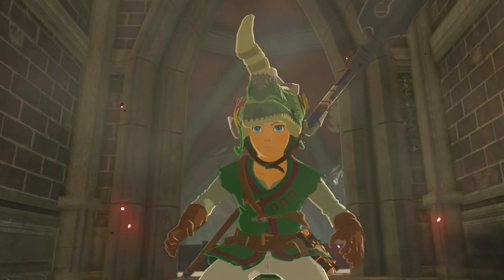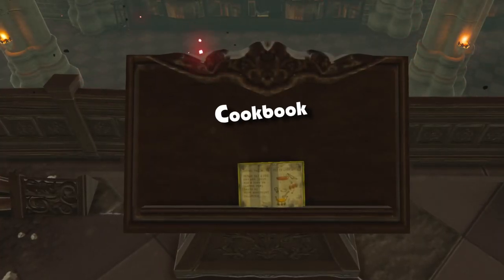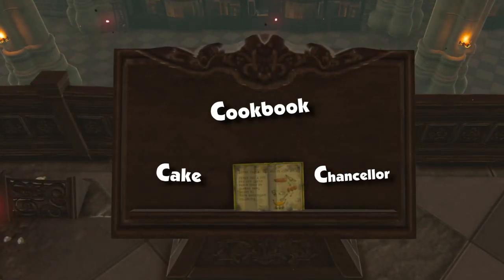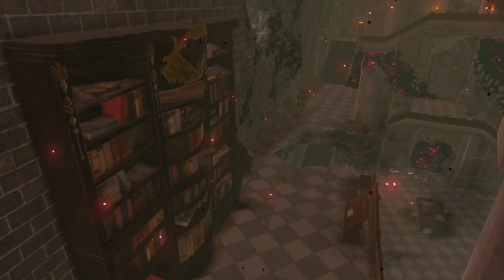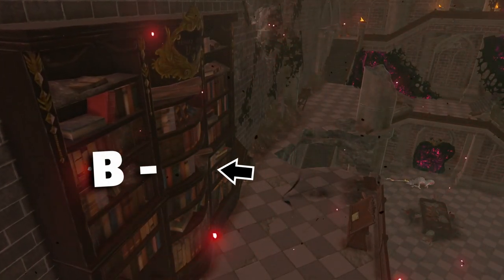Yeah, it's kind of nuts how much detail is in this game. Interestingly, there is a cookbook on the second floor which mentions a Chancellor whose favorite dish was monster cake. Having so many words that start with the letter C, it's no coincidence that this book is placed directly next to the shelf B-C.